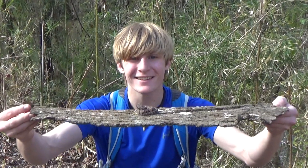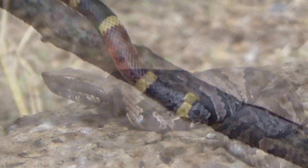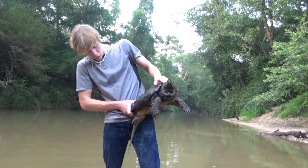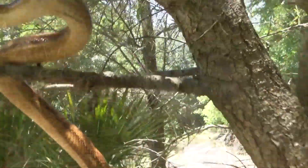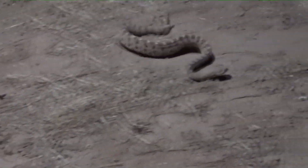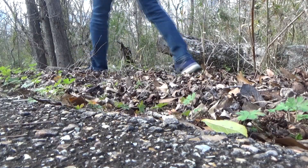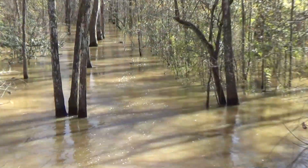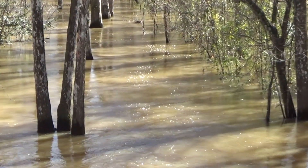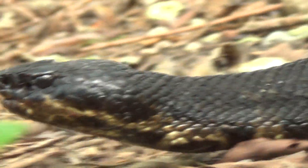Hey guys, I'm Zachary Gray, and this is a baby cottonmouth. Our goal today is to find a water moccasin. These snakes are really common throughout the wetlands of Louisiana and can have all sorts of different colorations, from gorgeous brown bands to almost a solid black color.